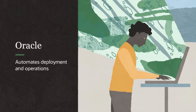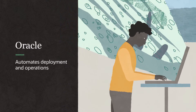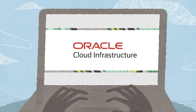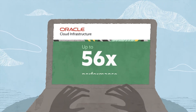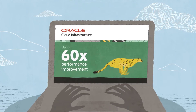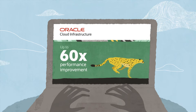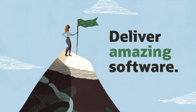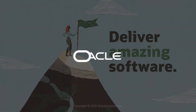Oracle automates deployment and operations, so you can get started quickly and stay focused on innovation. And with Oracle Cloud Infrastructure, you can experience up to 60 times performance improvement over other clouds, so your applications run and scale more efficiently. Tackle anything the future brings head-on and deliver amazing software faster with Oracle Cloud Native Services.